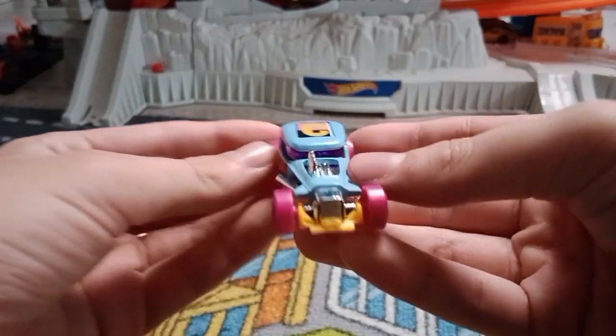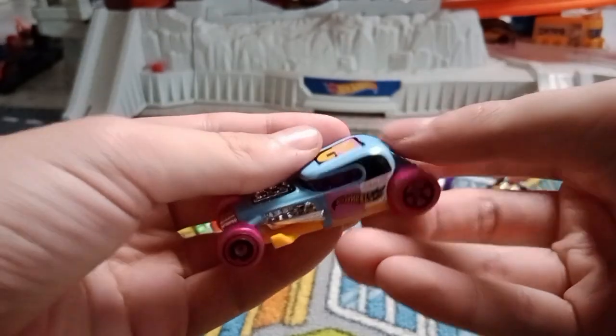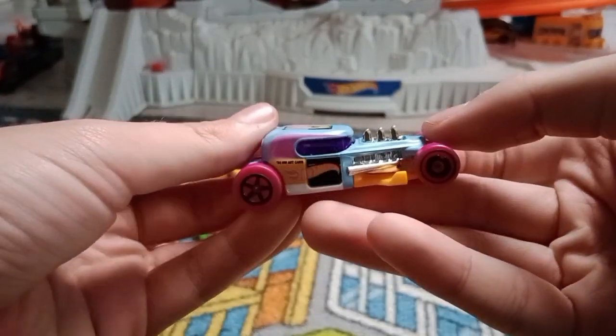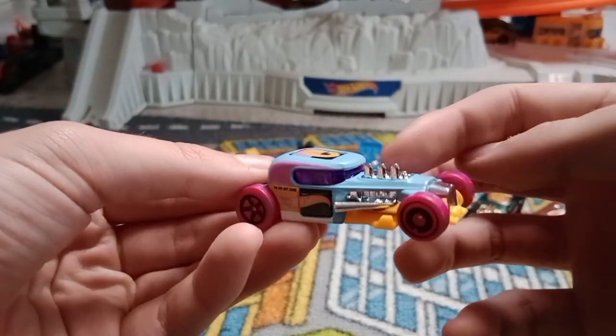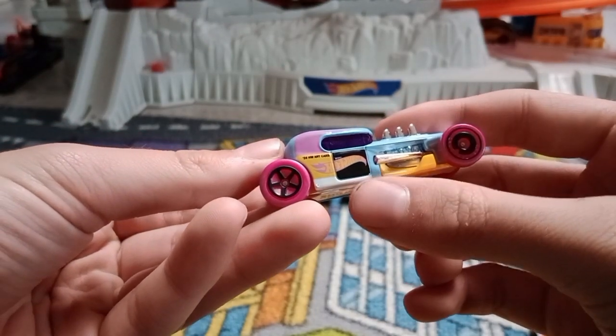Okay so here's the Mod Rod. It looks very nice. Imagine the wheels — nice blue color. It has white, black,